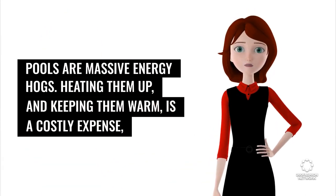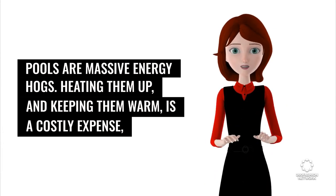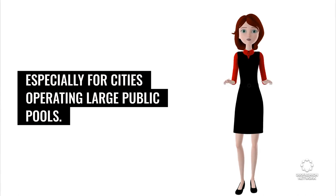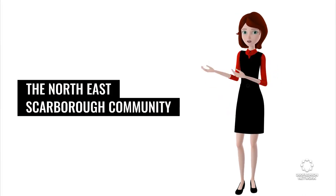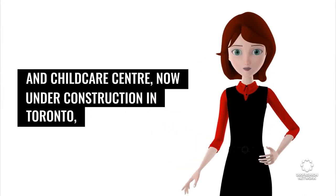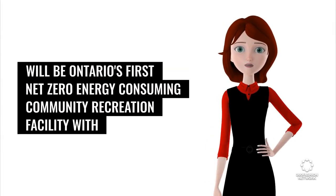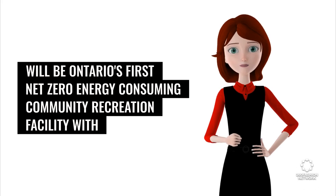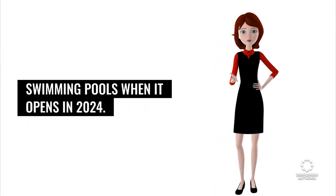Pools are massive energy hogs. Heating them up and keeping them warm is a costly expense, especially for cities operating large public pools. Places like Toronto are reconsidering how these huge energy users are powered. The Northeast Scarborough Community and Child Care Centre, now under construction in Toronto, will be Ontario's first net-zero energy-consuming community recreation facility with swimming pools when it opens in 2024.